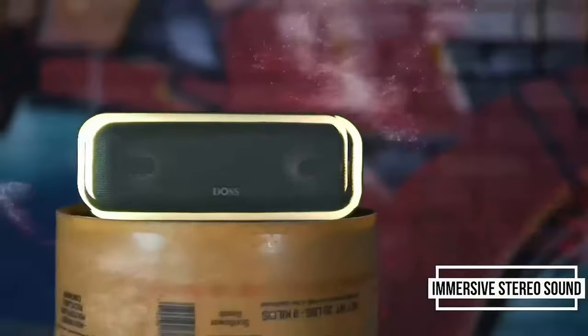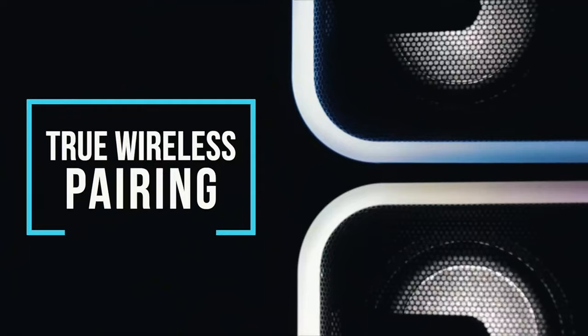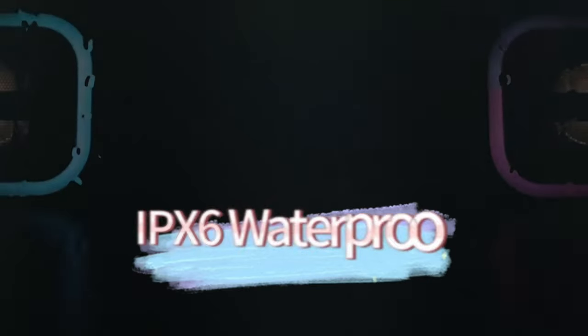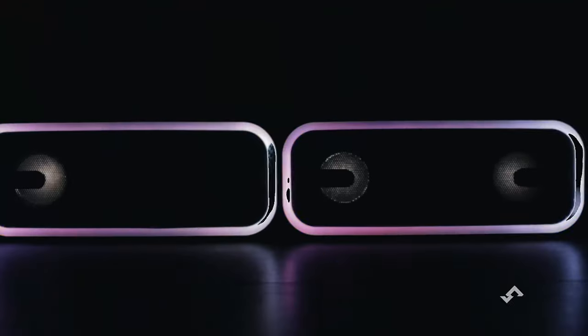Here's the best part: just one press of a button boosts that bass even further. If you love feeling deep, low-end vibrations, this feature will blow you away. You can wirelessly pair two Soundbox Pro Plus speakers for stereo sound and double the volume. Imagine turning your backyard into a mini-concert venue with rich, expansive audio — perfect for barbecues or parties.